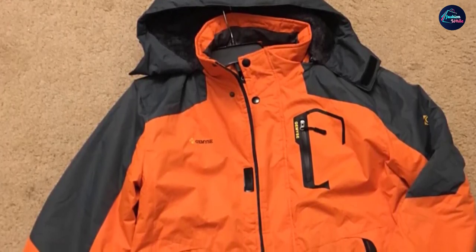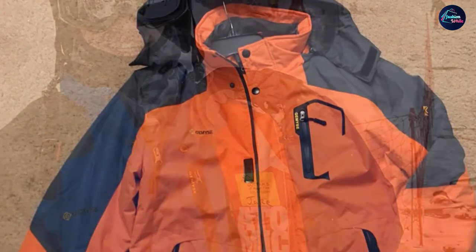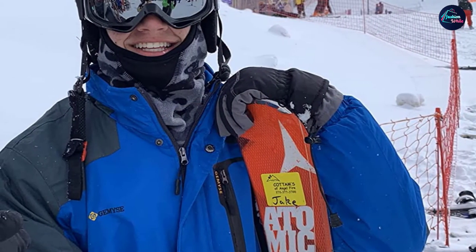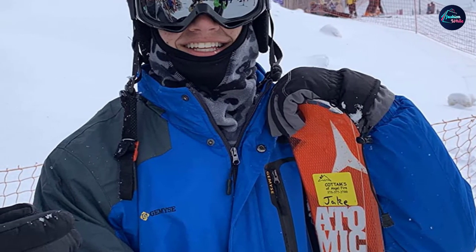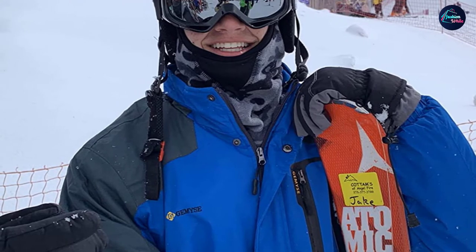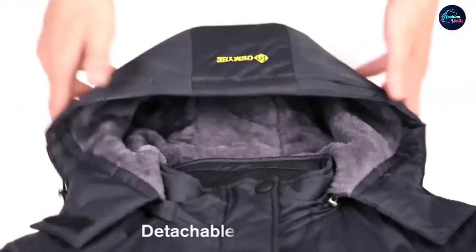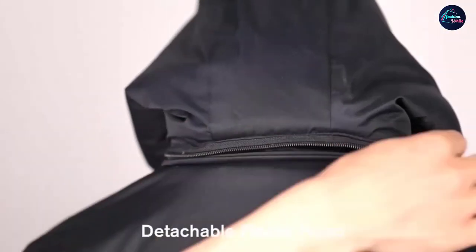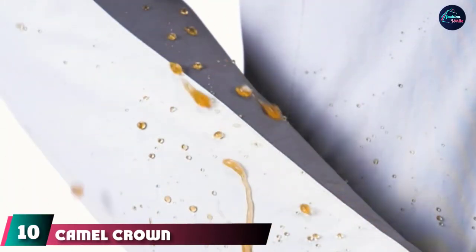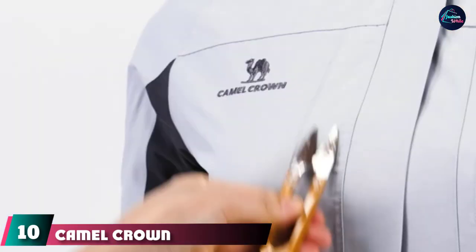The outer shell has a waterproof rating of 10,000mm, which is plenty for most people's needs. Gemyse has also fitted it with waterproof zippers to enhance waterproofness, so even on wet days you will be bone dry. Inside the jacket you will find a thick layer of insulation that keeps you warm while remaining breathable, so moisture can escape ensuring you stay comfortable all day.